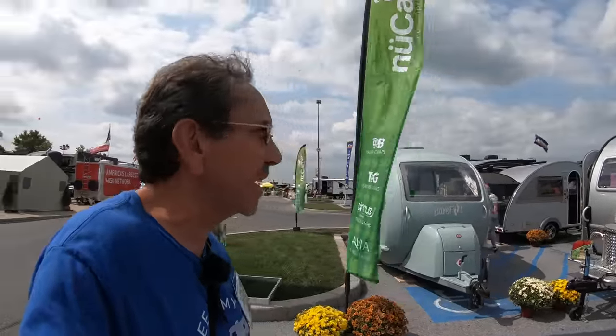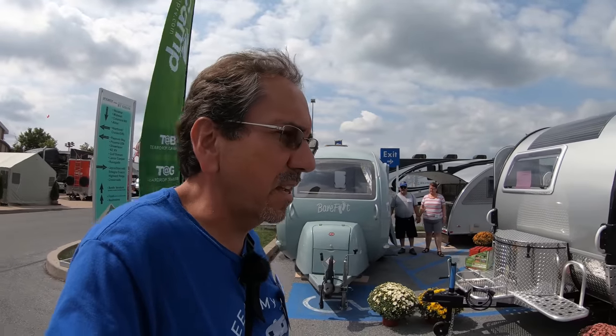Well, hello everybody. One more time, welcome here from the Hershey RV Show, Hershey, Pennsylvania, 2019, here in September. Let me show you a couple more of these RVs here.